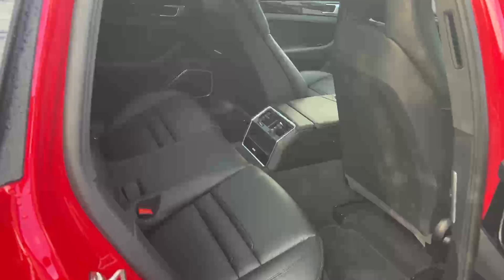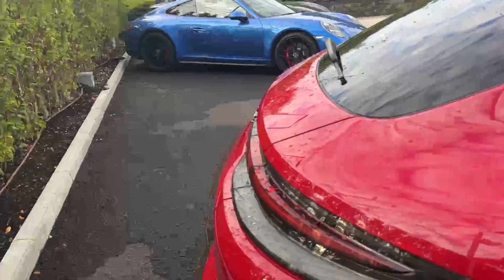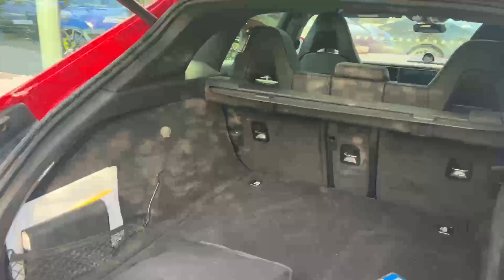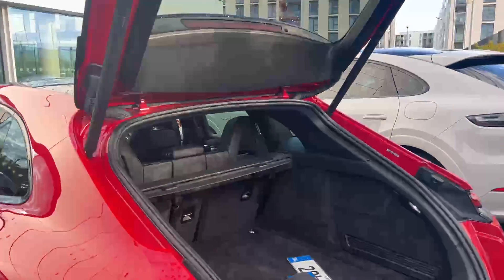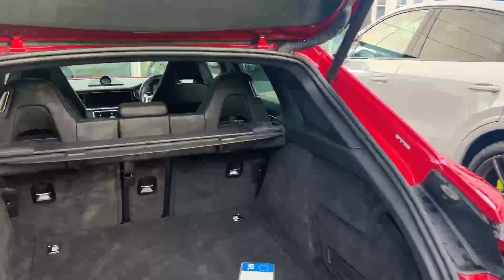In the rear you have three seats with plenty of legroom and headspace. As it's a Sport Turismo, you get a lot of height in the rear and in the boot, with plenty of boot space. The seats in the back also fold down.